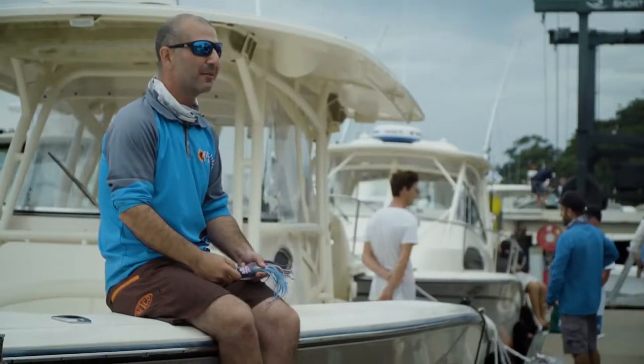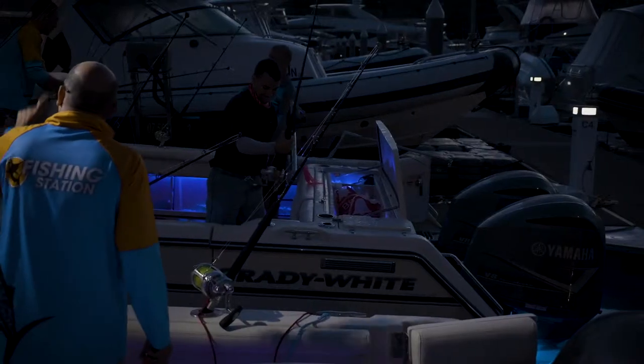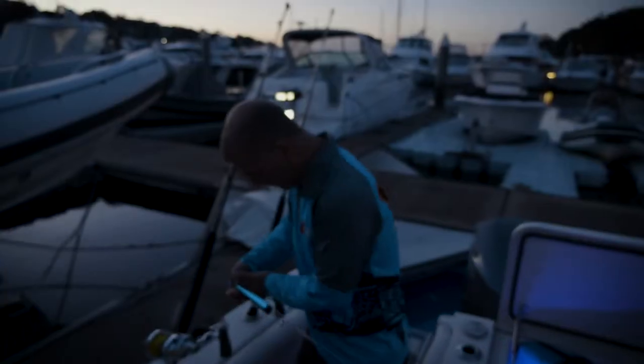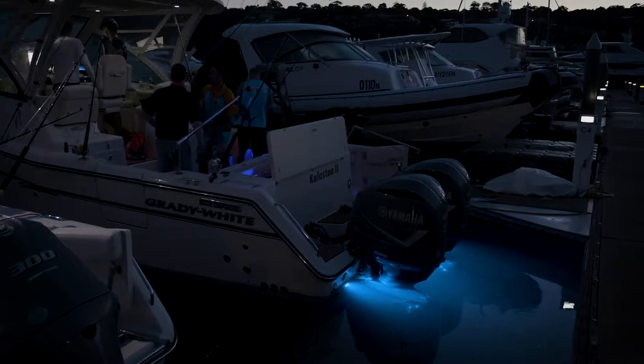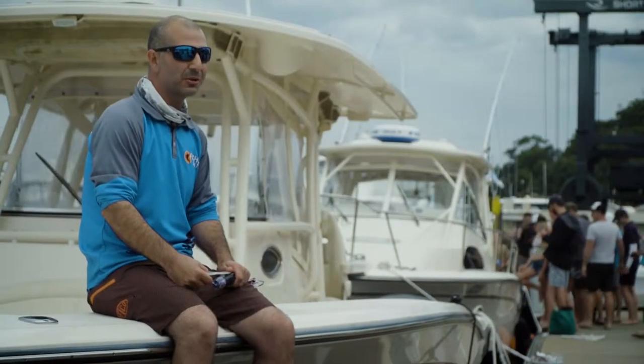G'day, I'm Alex from Fishing Station in Mona Vale and today we're here at the 2019 Grady White Invitational. Beautiful weather off Sydney today, so we are headed out wide in chase of some marlin — and at about 12:30 today, the ocean erupted.